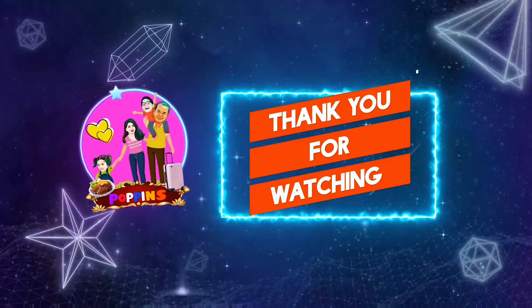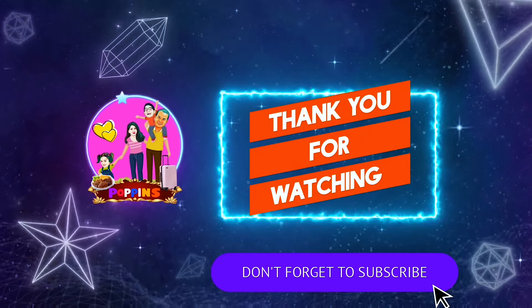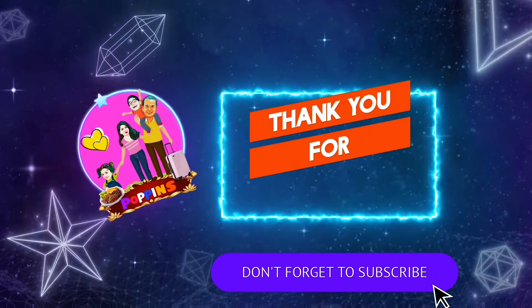I hope you liked this video. If so, please like, share and comment. Also please consider subscribing to our channel. Stay tuned for more videos — until then, bye bye!